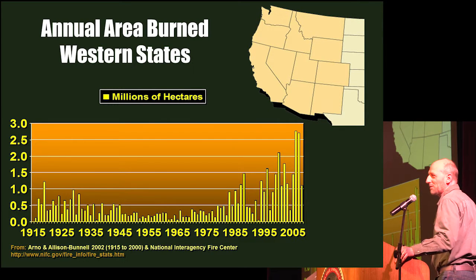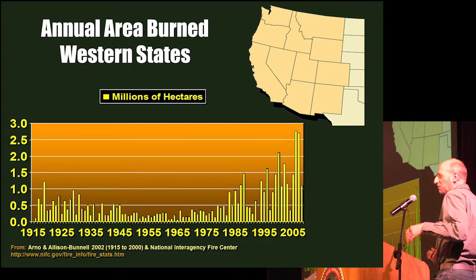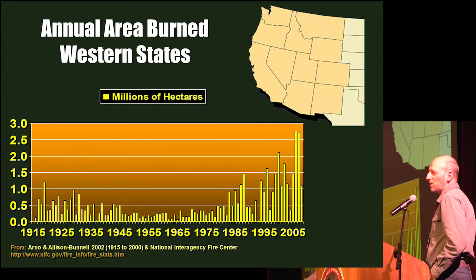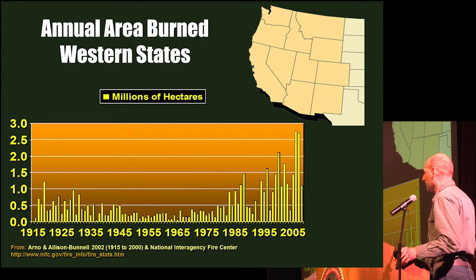A lot of you have probably seen this particular graph showing areas burned in the western states over time. This distinct jump after the 1970s is probably due in large part to long-term exclusion of fire and buildup of fuels, but during this time climate has also warmed and snowpack is less.